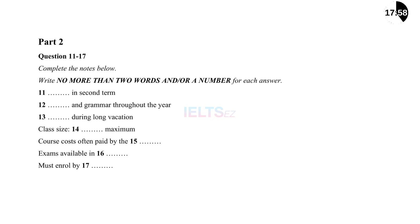Now turn to Part 2. You will hear a science student inquiring about English courses at a university language center. First, you have some time to look at questions 11 to 17. Now listen carefully and answer questions 11 to 17.